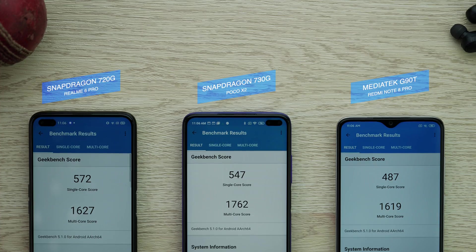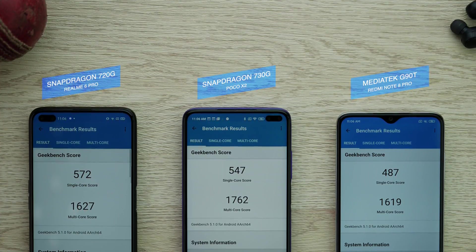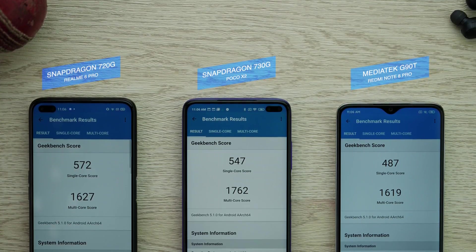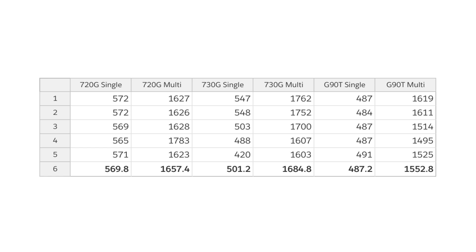After the first test, the 720G is performing the best in single-core and the 730G is performing the best in multi-core. The G90T is not great in single-core but in multi-core it is pretty close to the 720G. After running this benchmark five times, the final results show that the 720G does not lose much to throttling compared to the 730G. Surprisingly, the MediaTek G90T gains some score in single-core but loses a little in multi-core.